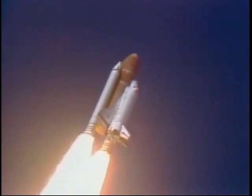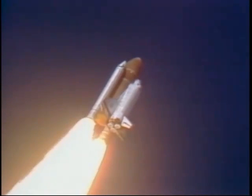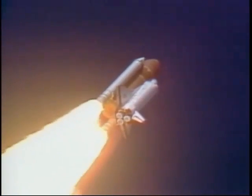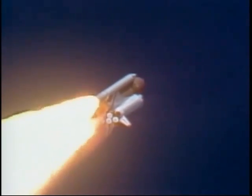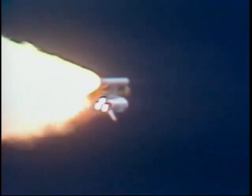Engines beginning throttling down now at 94%. Normal throttles for most of the flight, 104%. We'll throttle down to 65% shortly. Engines at 65%, 3 engines running normally, 3 good fuel cells, 3 good APUs. Velocity 2257 feet per second, altitude 4.3 nm, downrange distance 3 nm.